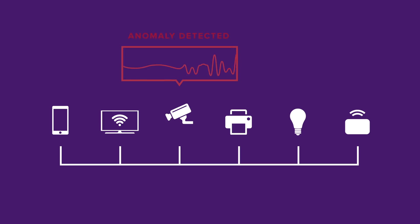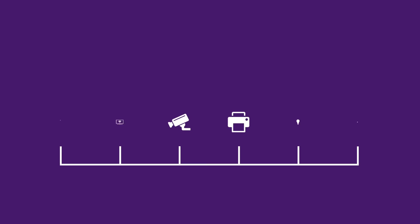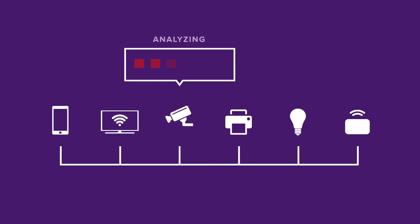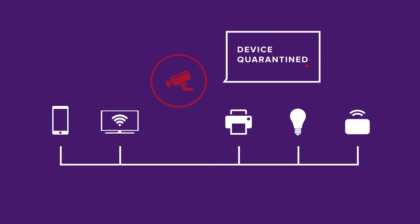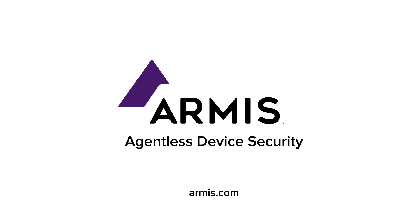Armis detects known and unknown threats by analyzing behavioral anomalies and leveraging our threat detection engine, which brings together premium threat intelligence combined with proprietary Armis research to determine if a device's behavior is suspicious or malicious. If we detect an issue on an unagentable endpoint, we can respond by automatically quarantining the device. In the era of unmanaged and unagentable devices, you need an agentless device security solution. You need Armis.